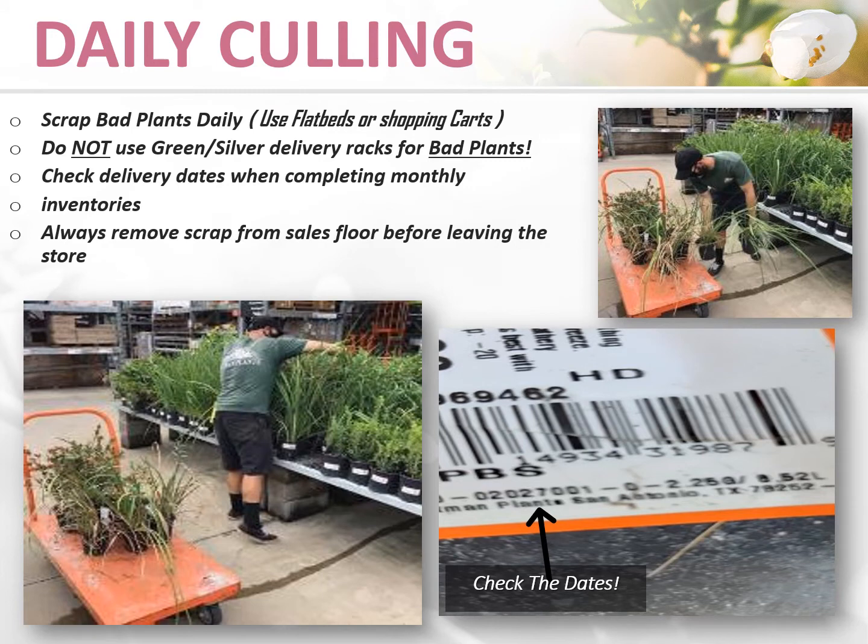First thing every morning, walk all tables including shrubs and call out any bad plants. Scrapping out bad plants daily is essential to maintaining a clean, beautiful garden center every day. When pulling scrap, always use either a flatbed or a shopping cart and organize for easy counting. Never use green or silver delivery racks to store bad plants on. Always remove scrap from the sales floor before leaving the store.